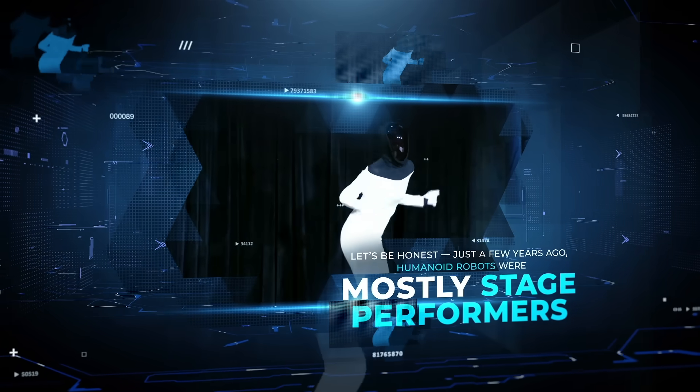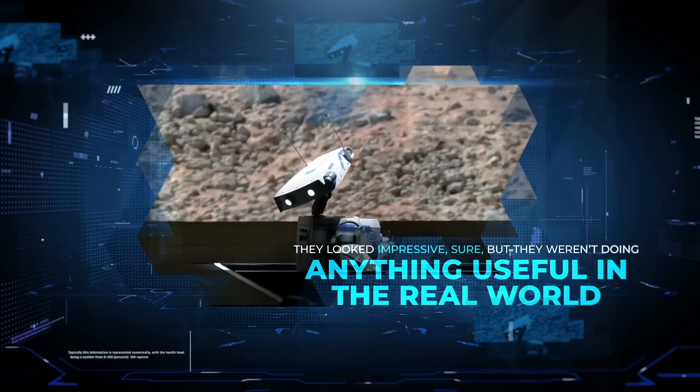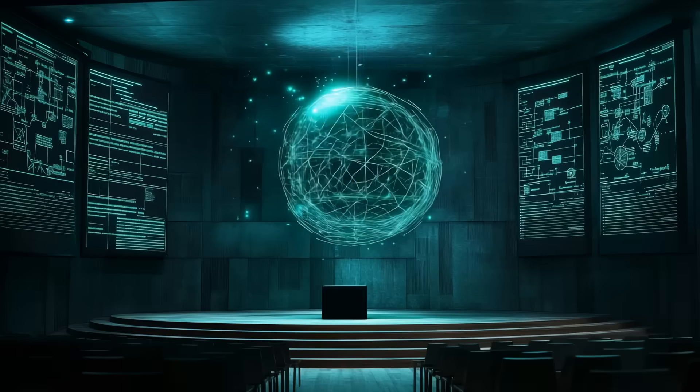Let's be honest, just a few years ago, humanoid robots were mostly stage performers. They looked impressive, sure, but they weren't doing anything useful in the real world. That's changing fast.